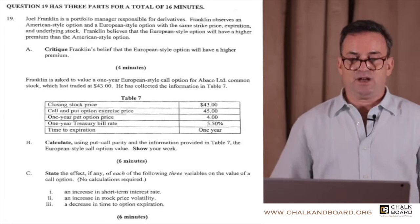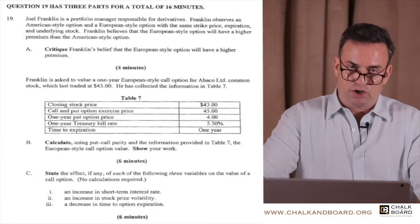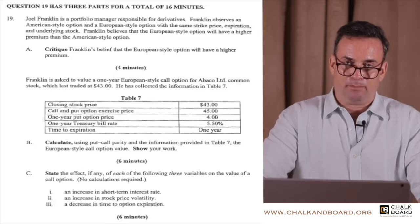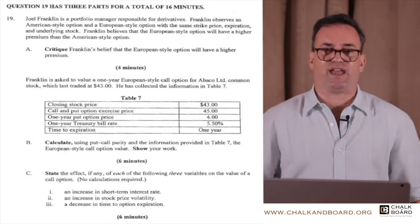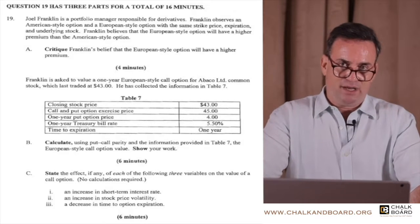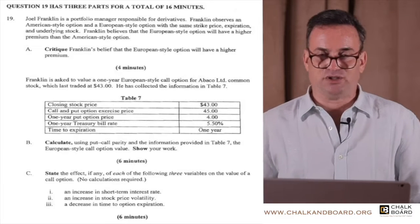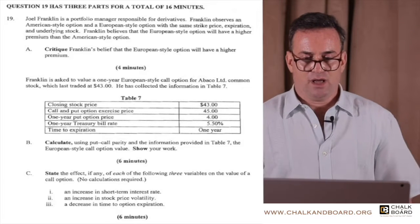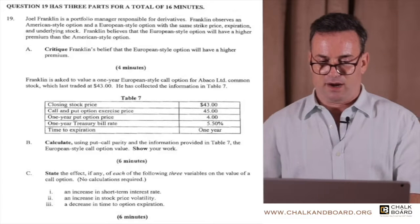The real reason that Franklin is incorrect is because an American-style option should have at least the same value as a European-style option, if not more, because the American-style option has greater flexibility. It could be exercised at any time up to and including expiration, whereas the European-style option can only be exercised at maturity. For that reason, the European-style option can many times have less value than the American option.